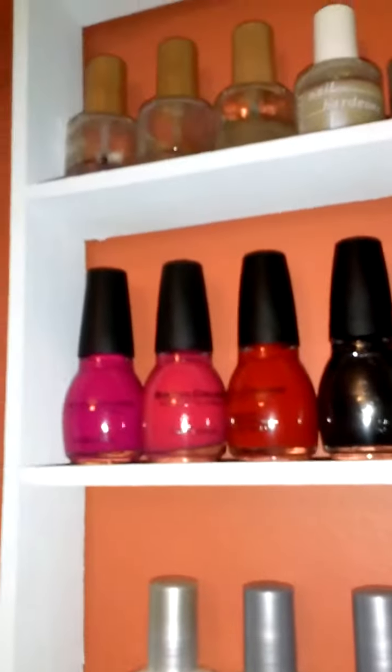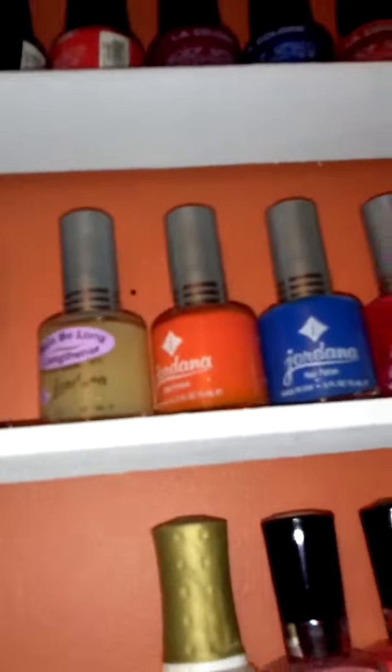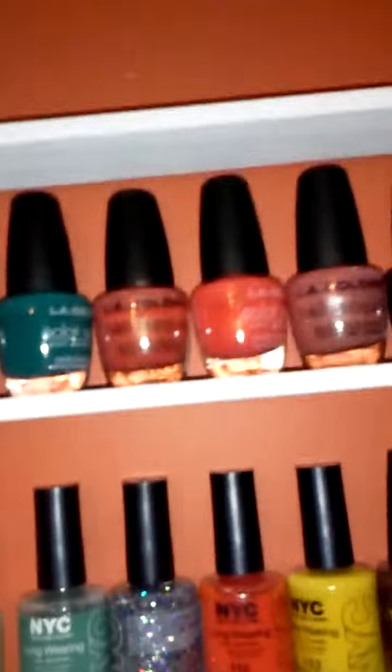Love those colors. This is some treatment that I use for my nails. This is from YNC. This is Jordan. And these are LA Colors that I have. Love it.